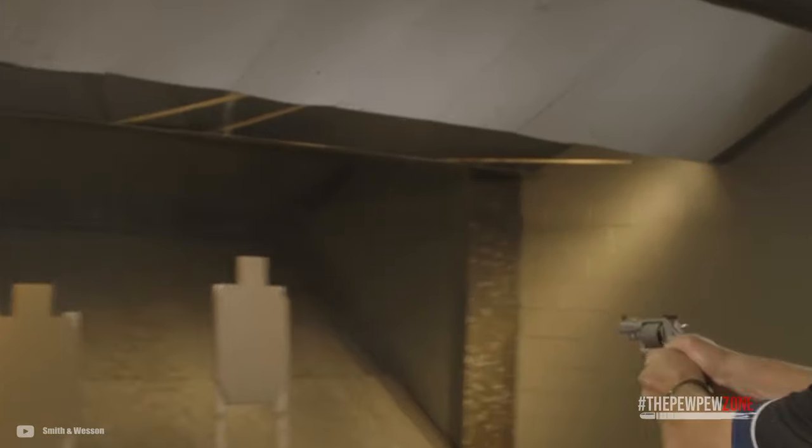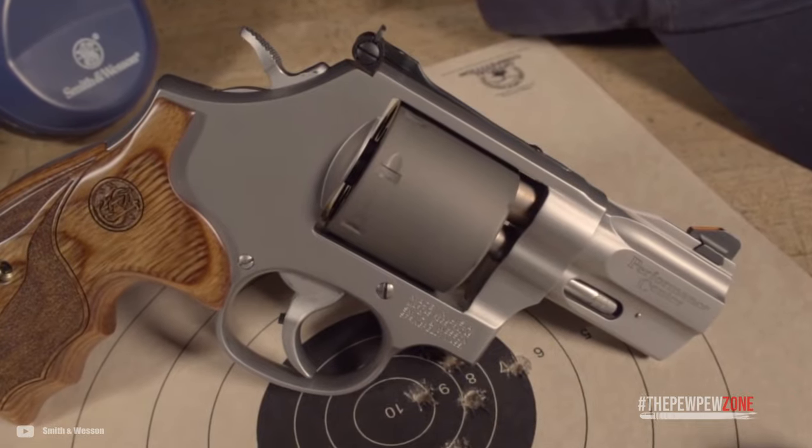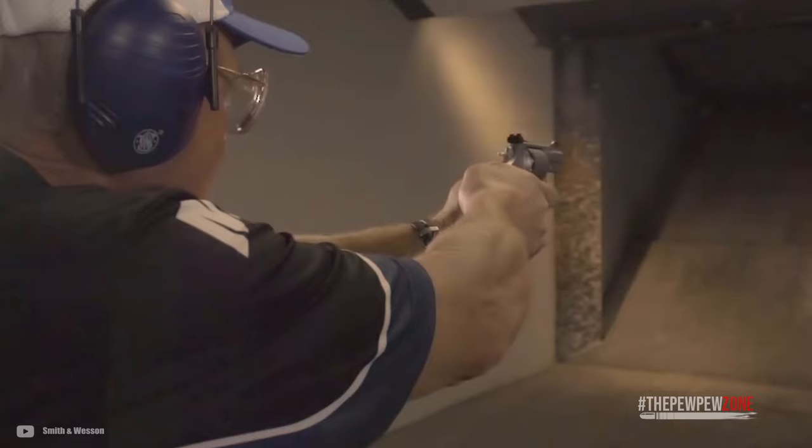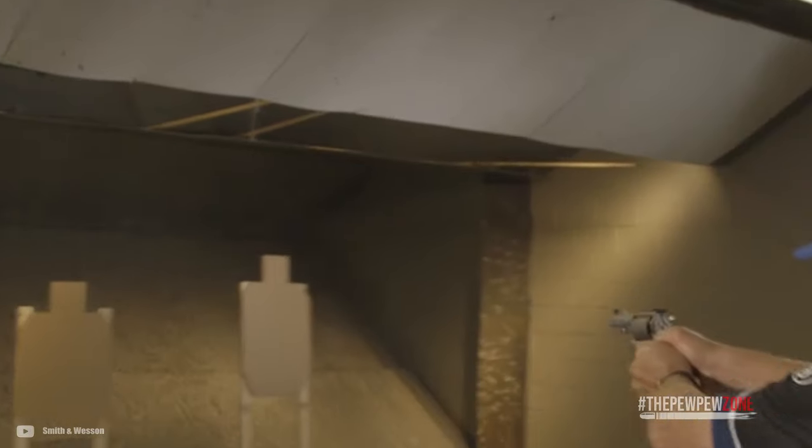People usually think that revolvers are meant to be big and bulky, meant for cowboys and bear defense, not urban self-defense. It's partially true. There are massive revolvers that can drop bears and elephants alike, but there are also revolvers that are designed for concealed carry. Today, we will look at that latter category of revolvers and give you my recommendations.